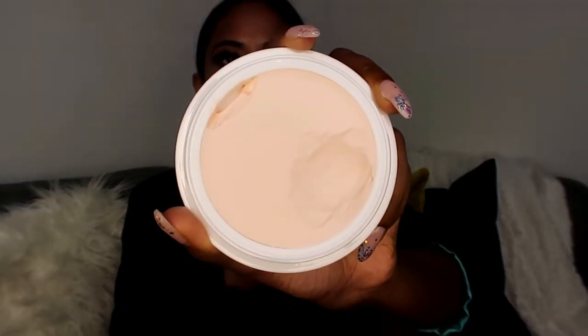Next we have the Tatcha Silk Canvas. I've already started using this one. It comes with a little scooper where you scoop it out and put it on four different corners of your face and rub it in like a cream. You use it after moisturizing and before your foundation — it seals in your moisturizer and all of the priming products, keeps your makeup out of your pores, and acts as a silk canvas so all your makeup goes on really smoothly for a flawless finish.